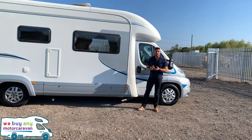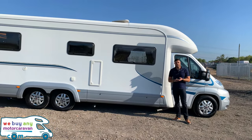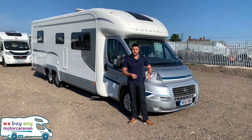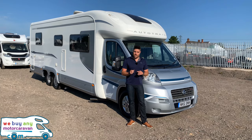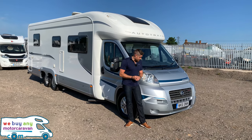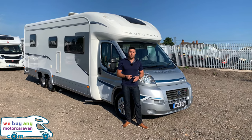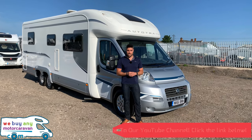On top it has a solar panel, satellite dish, and TV aerial — all the bits you want on a motorhome this size. It is built on the Fiat Ducato with a three-litre 160 brake horsepower engine — the bigger engine — and it's also automatic. It's five tonnes in weight, so 5,000 kilograms, with one hell of a payload of 925 kilos.